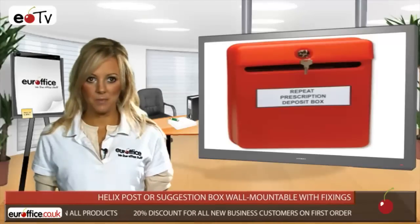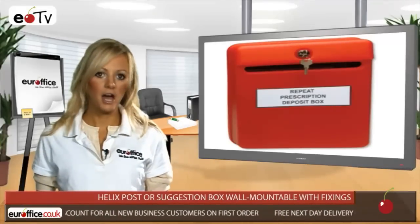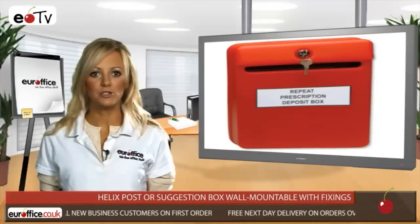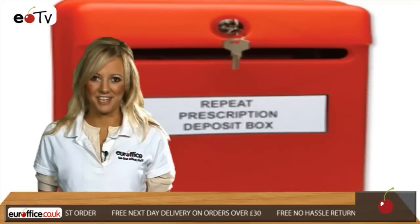You get a spare key with your Helix post or suggestion box, and it measures 235 by 130 by 310 millimetres. So get yours from EuroOffice, because we just love office stuff.